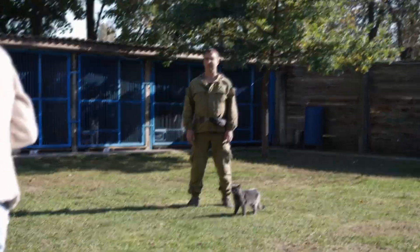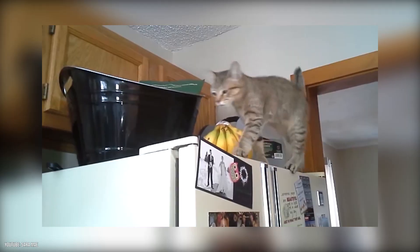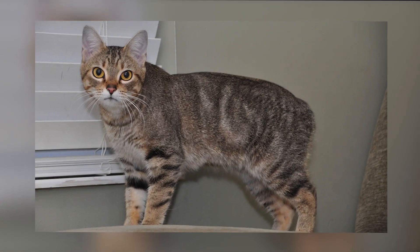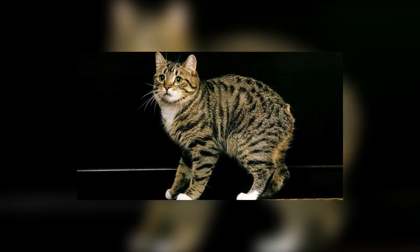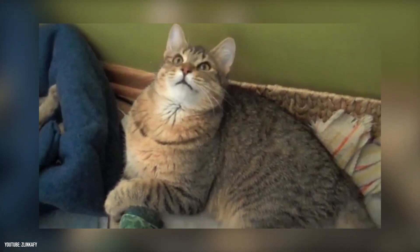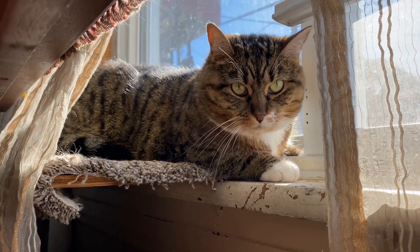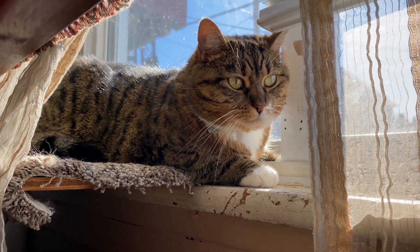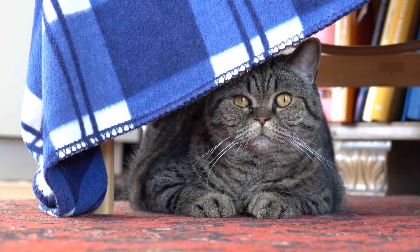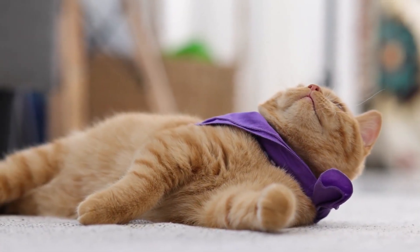Although some Pixie Bobs can be born with tails varying from short stubs to full length, you should be aware of the health conditions that can affect cats with shortened tails. Like the Manx breed that often suffers from a very serious condition known as Manx syndrome, Pixie Bobs can also be susceptible to spine issues caused by deformities at the end of their spine. This raises questions about whether this is an example of unethical breeding. Pixie Bobs are also often known to be polydactyl, having more than the normal number of toes, which may mean more grooming maintenance.